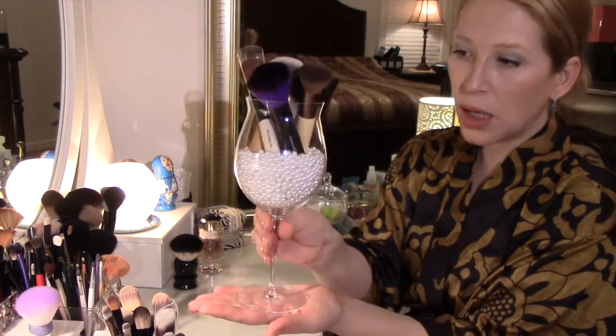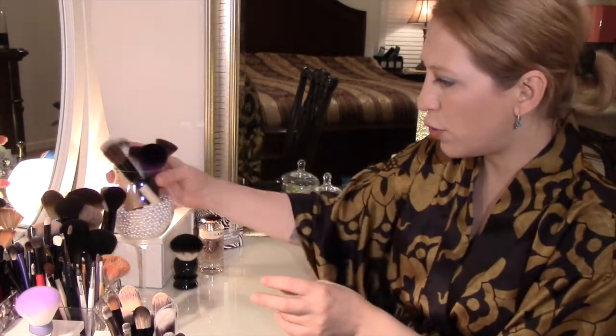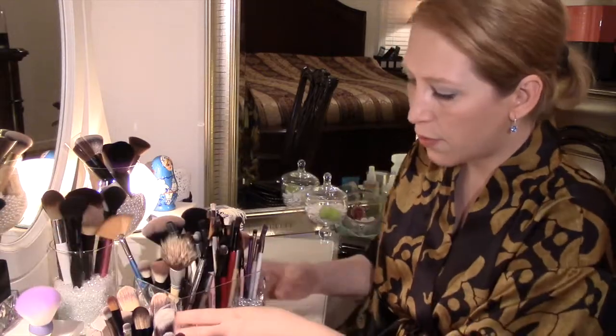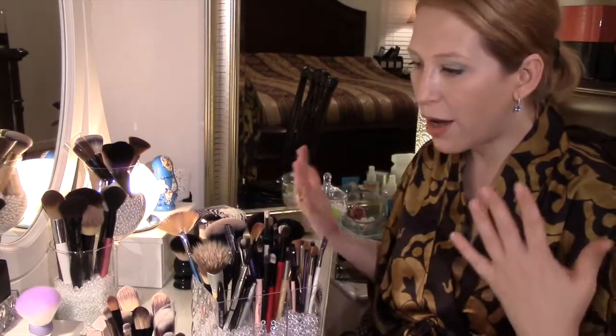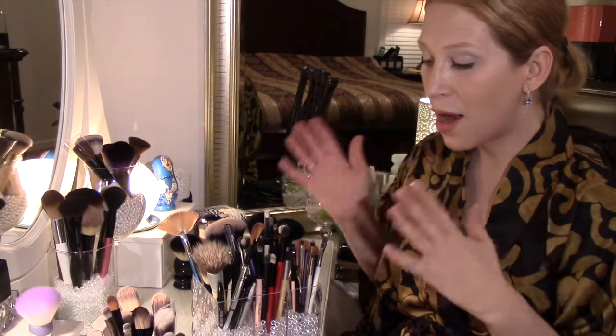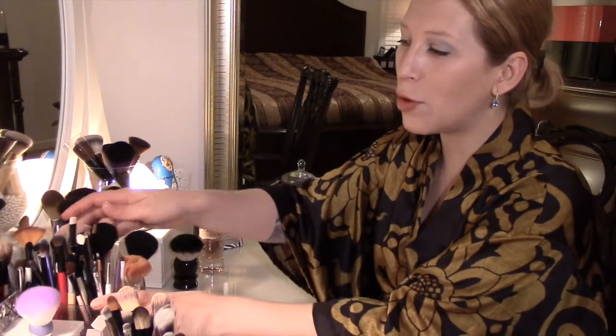Вот в такой рюмочке я храню свои коротенькие кисточки. Расскажу о своих любимцах чуть позже. Вот такая удобная коробочка, но всем кистям оказалось очень мало места в ней. На первый взгляд, кажется, что кистей очень много, но я умудряюсь все их использовать при создании того или иного макияжа. Мне очень нравится смотреть на YouTube видео о создании макияжа, поэтому я ещё экспериментирую.